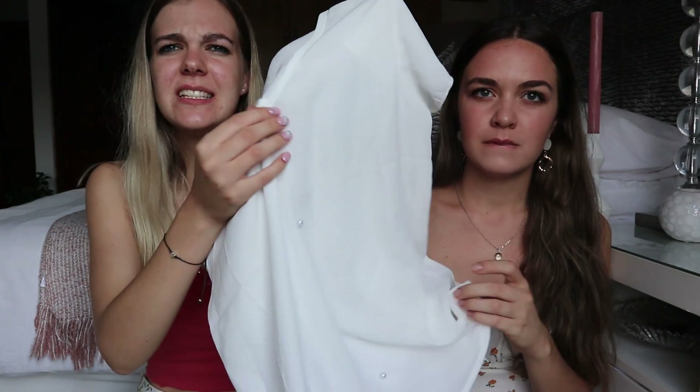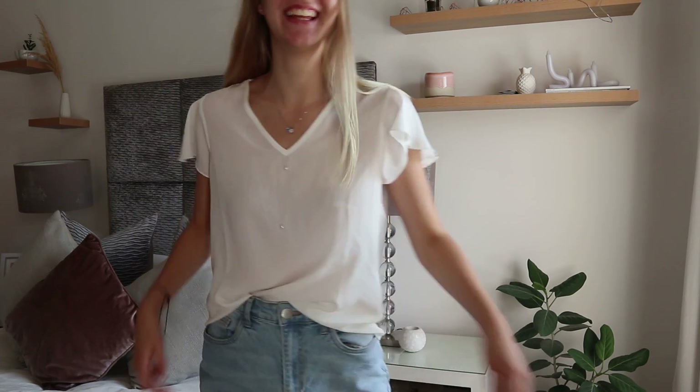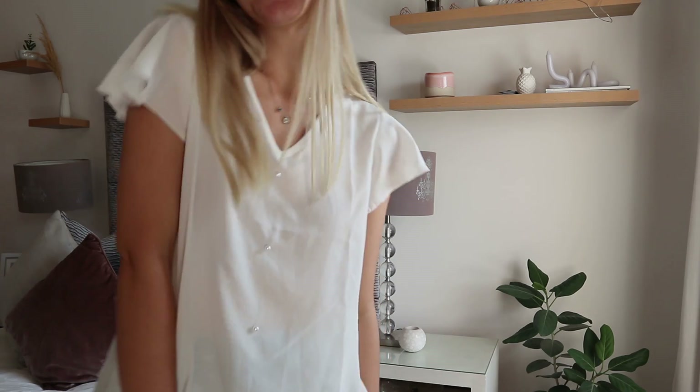I'm studying teaching so I call this my teacher top. It's got these sleeves that flare out in a flowy way — I actually bought it for the flowy sleeves. However, the fabric is quite sheer, so I had to wear a top underneath, which I'm not a big fan of, but you know what, you gotta do what you gotta do.